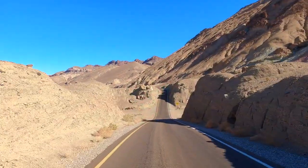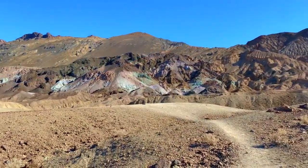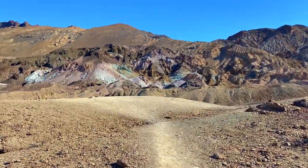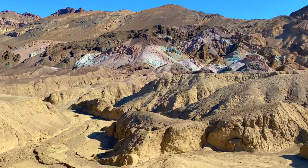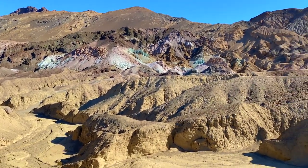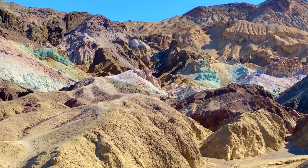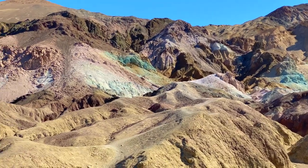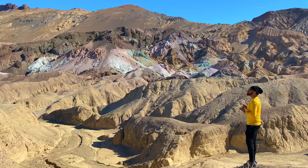We are going to take a detour into this one-way road. This is Artist's Palette, one of the most colorful areas in Dead Valley. This is an easy place to drive up, get out of the car, and enjoy the views. You can also get a little closer if you want to explore deeper, or you can just enjoy from a distance.